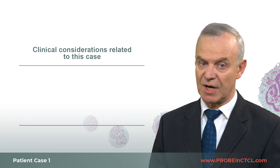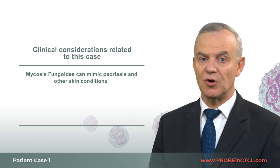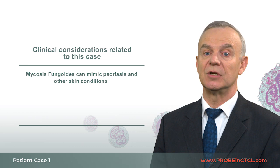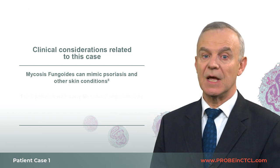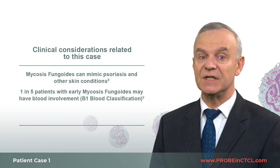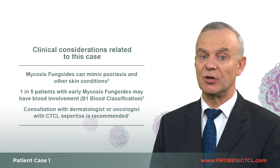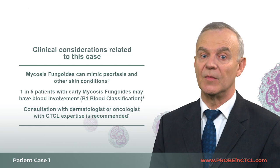In summary, here are some clinical considerations related to this patient's case. Mycosis fungoides can present with atypical signs — it can mimic psoriasis, eczema, as well as other inflammatory skin conditions, as was the case with this patient. While flow cytometry analysis was negative in this case, keep in mind that one in five patients with early mycosis fungoides may have blood involvement. Given the rarity of the disease and the challenges with diagnosis, NCCN guidelines recommend consultation with a specialist with CTCL expertise whenever mycosis fungoides or Sézary syndrome is suspected.